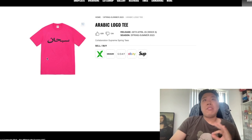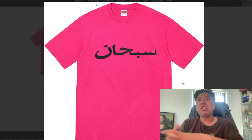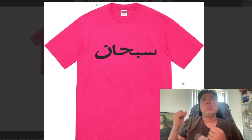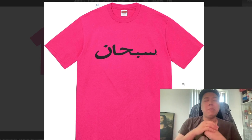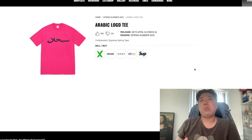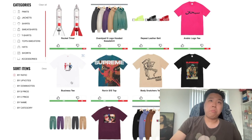Number one for me is definitely the Arabic Logo Tee, because I think this is a very Supreme classic logo design they've done years back and it's very much needed for a collection. I'll be trying to get one, maybe not in the pink color — I need to see what colorways they have. Spring/summer tees tend to be under £40, fairly cheap to grab one, and the Arabic Logo Tee stands out to me the most.